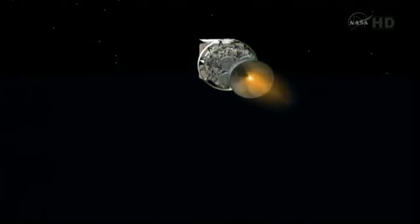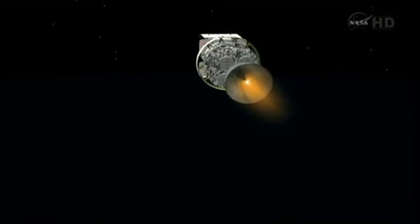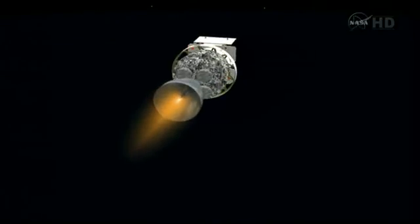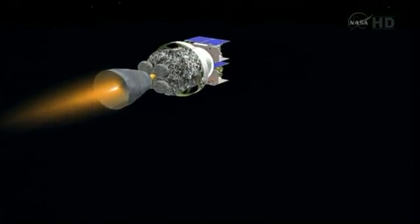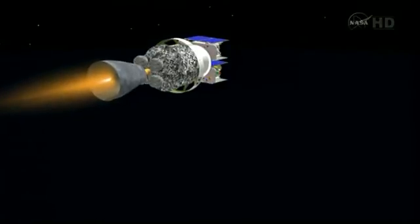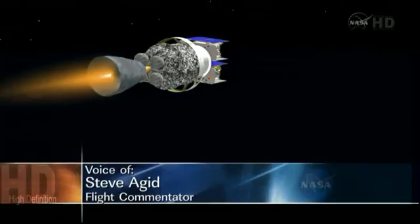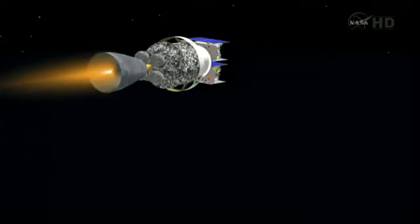Good engine control in the second stage. As we pass five minutes, five seconds. Altitude now 80 nautical miles, downrange distance 504 nautical miles, velocity 15,135 miles per hour. Five minutes, 15 seconds in. This first burn of the second stage today will last about two and a half minutes. Coming up five minutes, 28 seconds in. Altitude now 84 nautical miles, downrange distance 588 nautical miles, velocity 15,440 miles per hour.